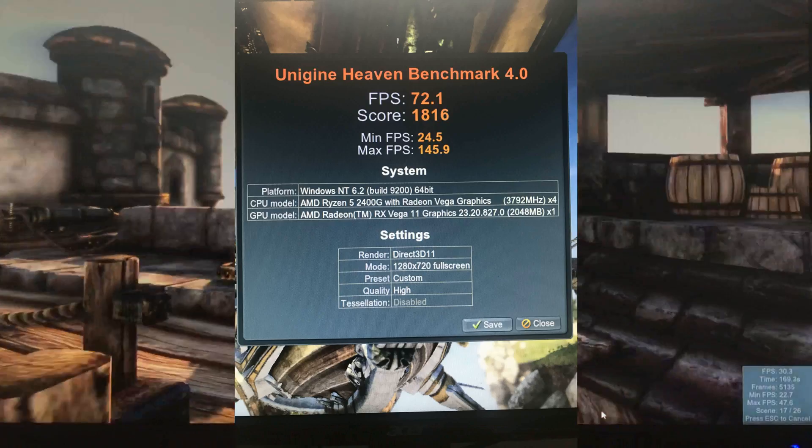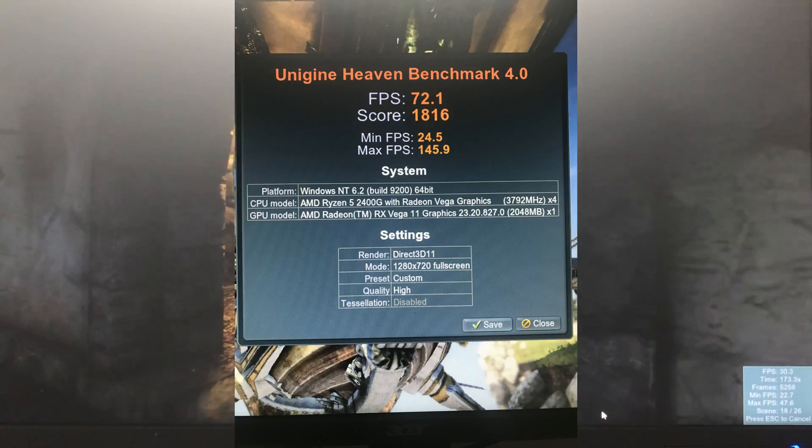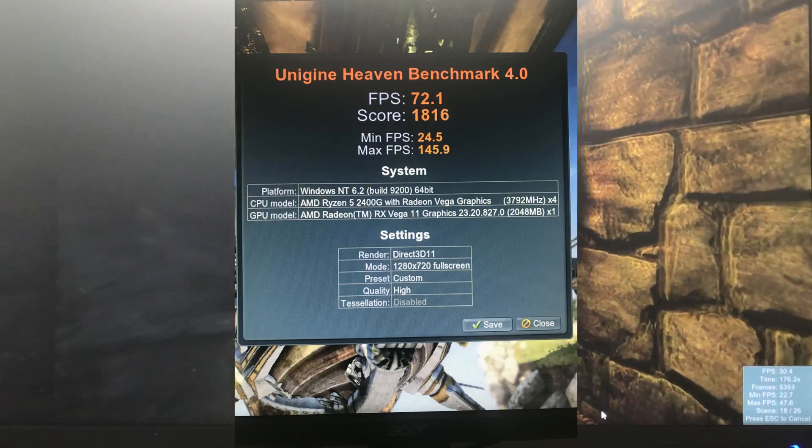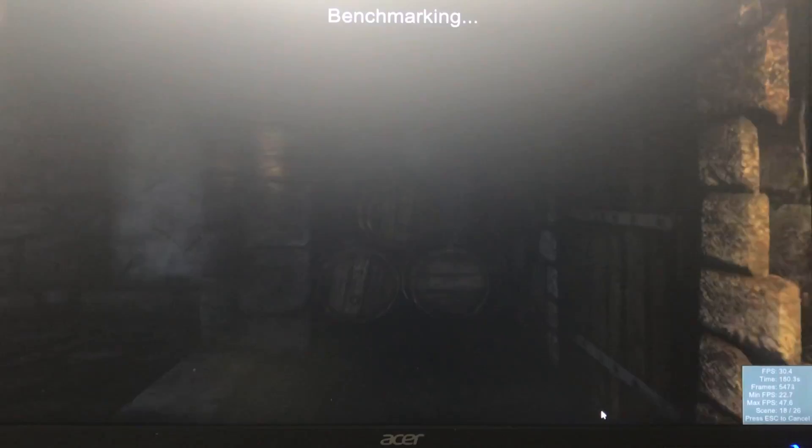We're going to have an average frames per second of 72.1, score of 1816, minimum 24.5, and a max of 145.9.